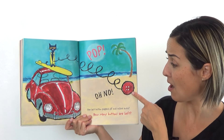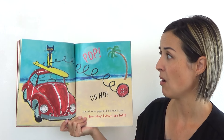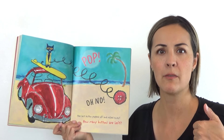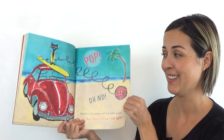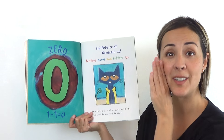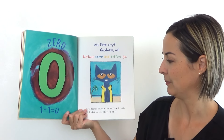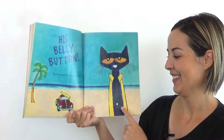Pop! Oh no. The last button popped off and rolled away. Now he's lost all of his groovy buttons. Show me thumbs up or down — do you think now he's going to cry or still no? Some kids say maybe he will because now he lost all of them. Other kids say no, he's going to be okay. How many buttons are left? The answer is zero. Because one minus one equals zero. One minus one equals zero. Did Pete cry? Goodness, no. Buttons come and buttons go. Pete looked down at his buttonless shirt and what do you think he saw? His belly button!